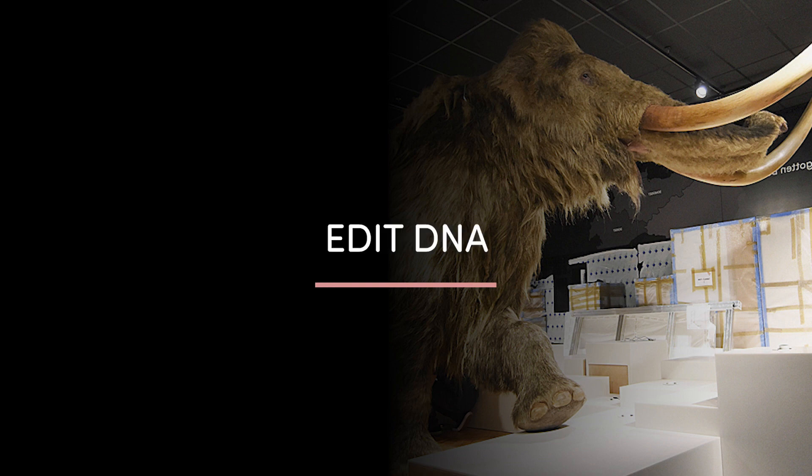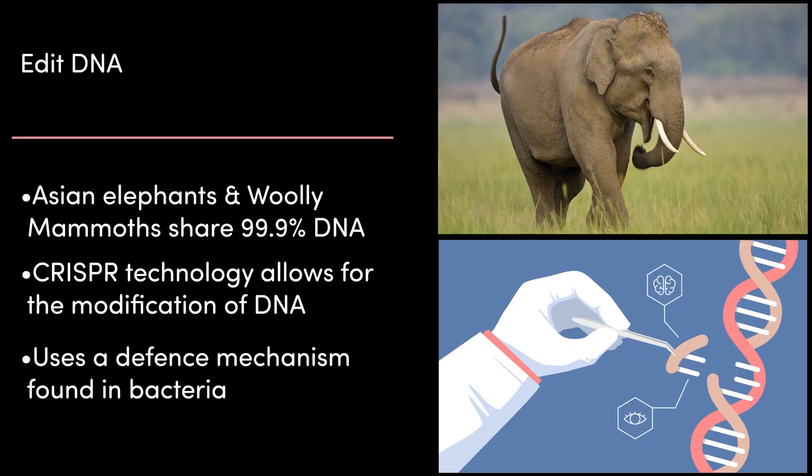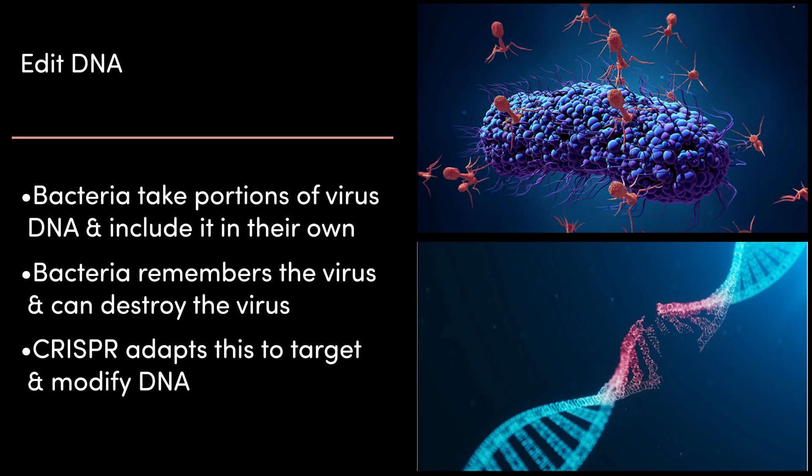Plan 3: let's edit some DNA. Because Asian elephants and woolly mammoths share a common ancestor, they share over 99% of their genome. CRISPR is a group of technologies that allows the modification of DNA, using a naturally occurring immune defense system found in bacteria. When infected by a virus, bacteria take portions of the virus's DNA and insert it into their own, allowing the bacteria to remember the virus and specifically attack and destroy its DNA if attacked again. CRISPR technology adapts this defense system to systematically target and modify DNA in a desired way.